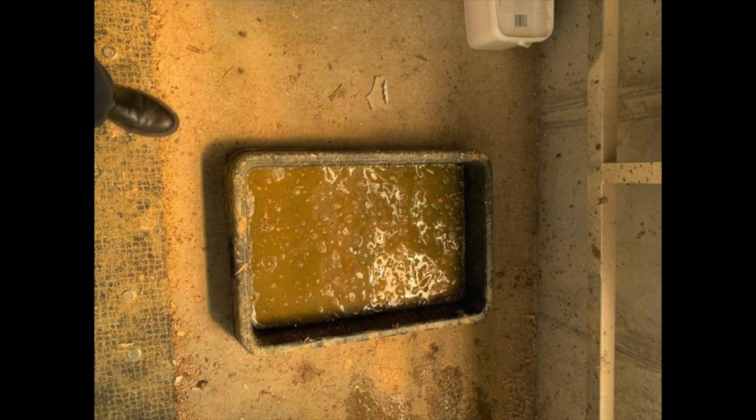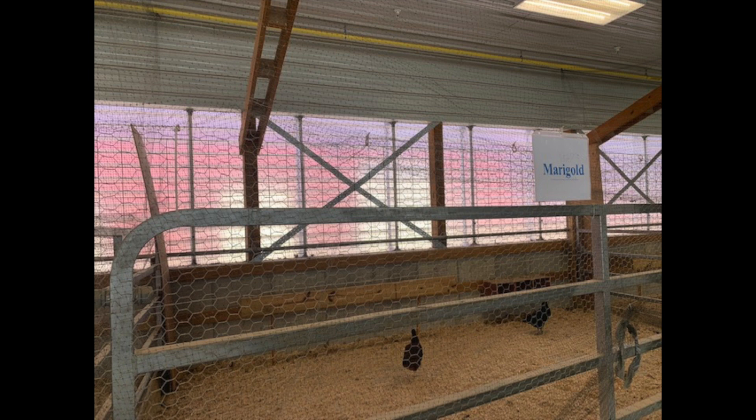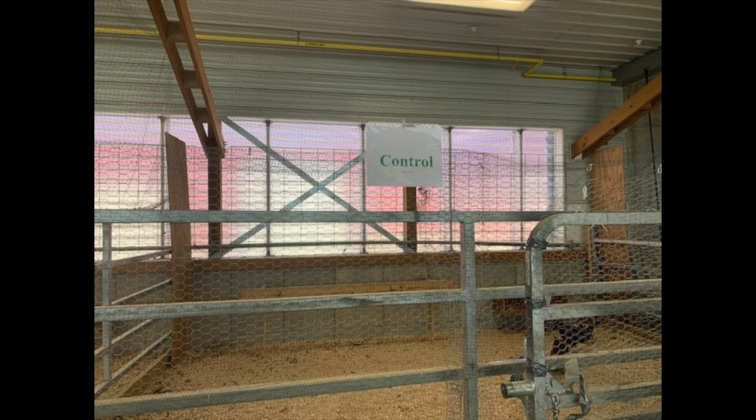To start, we step in the sanitizer water to prevent tracking and diseases to the chicken enclosures. We also do this on the way out. There are three different dietary treatments. The first one has 0.1% of daily dry matter intake as ground paprika. The second group has 0.1% of daily dry matter intake as marigold flour extract. And finally, the control group does not have any supplement added to it — it's just the chicken feed.